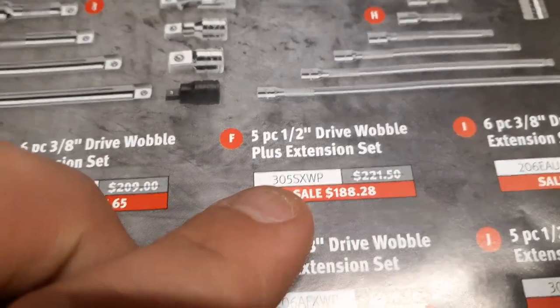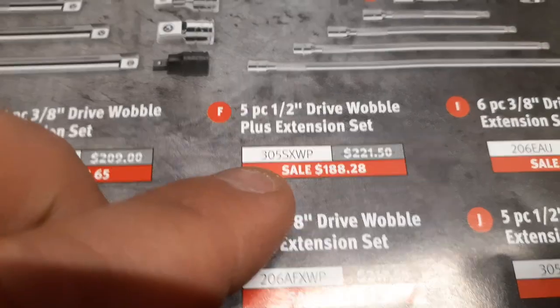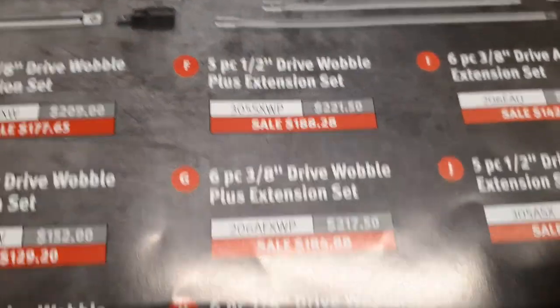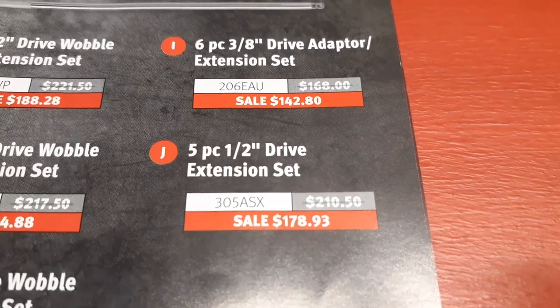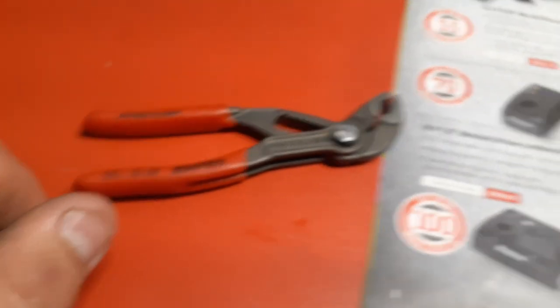Sometimes I see them for 150 but it's rare - I rarely see the half-inch on there. If you're a sporadic buyer like me, I could have probably won one on eBay and gotten a little better deal on these, but I didn't want to wait. He had them right there in front of my face, I had the money, and I got them.